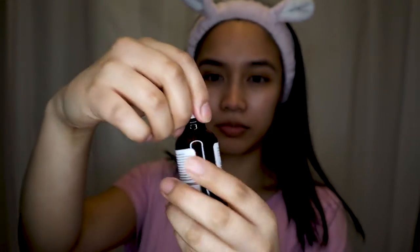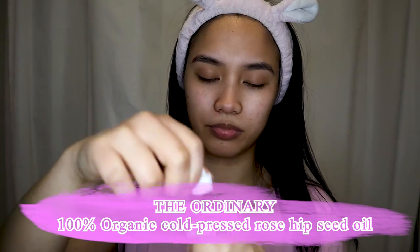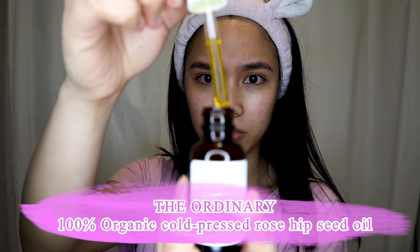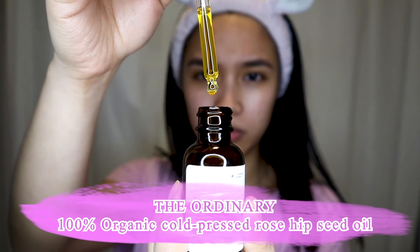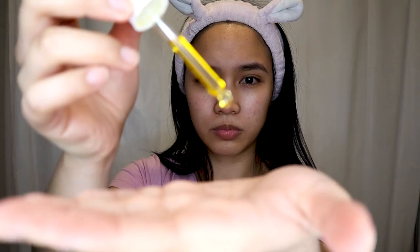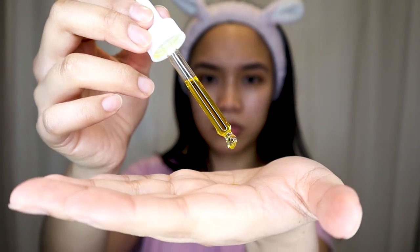I'm finishing my routine by using The Ordinary Rosehip Seed Oil to lock in all the products. This step is completely optional, but since it's winter I need something to lock in all the moisture so my skin doesn't get dehydrated overnight.